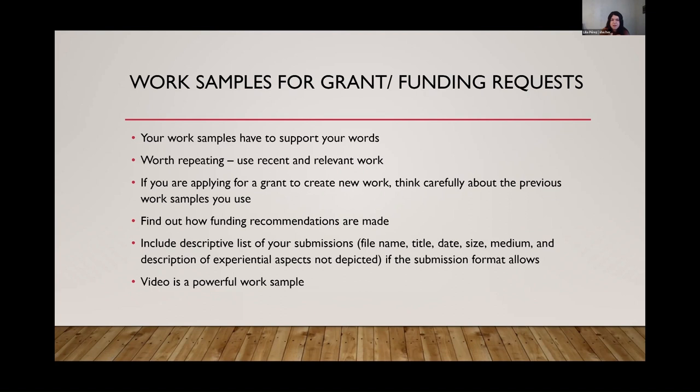Size comes up a lot in digital images. If you can include a descriptive list or contact sheet — I'll show an example at the very end. My last tip is that if you're able to include video, that's a really powerful work sample. If you have any documentation of your artistic practice, especially community-engaged work, three-dimensional work, or time-based work like video, dance, or music performance, video is really critical. You're not going to want to rely on just photos of yourself performing or dancing — video is essential.